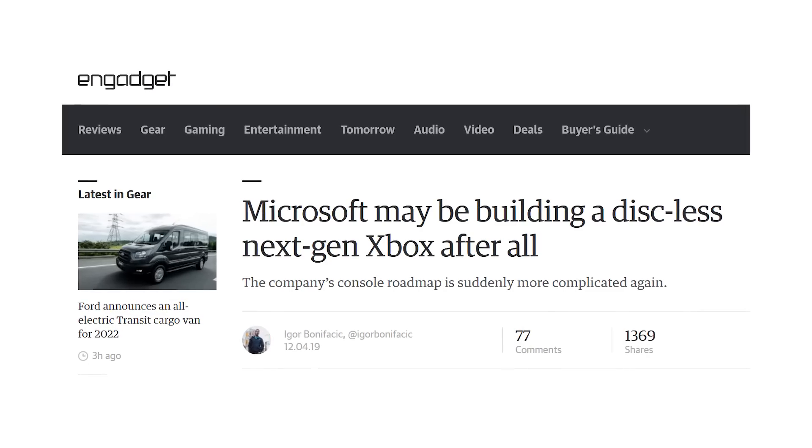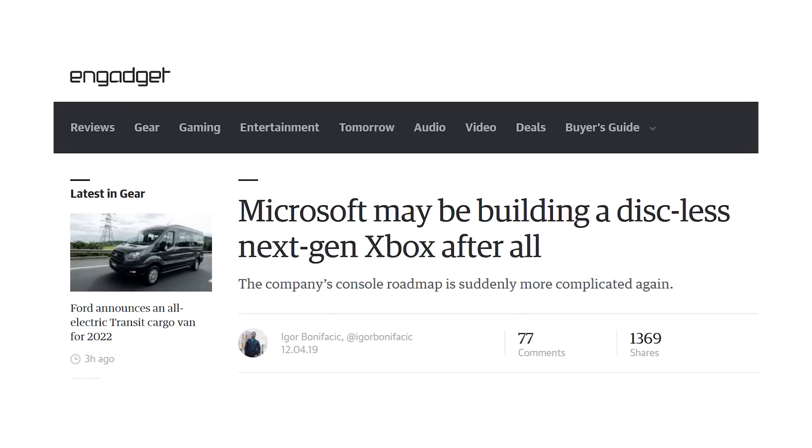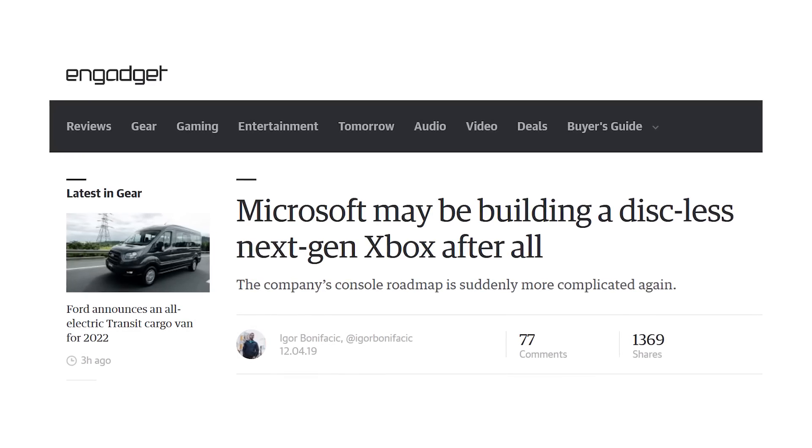Microsoft is also reportedly planning a more affordable and less powerful next-gen console, codenamed Lockhart, for people who don't really care about native 4K gaming.